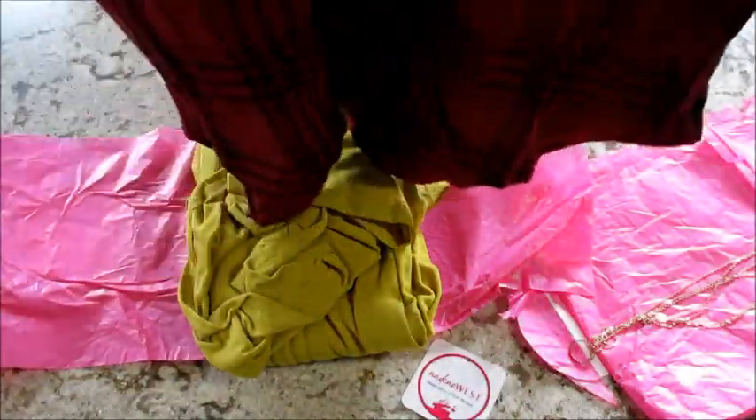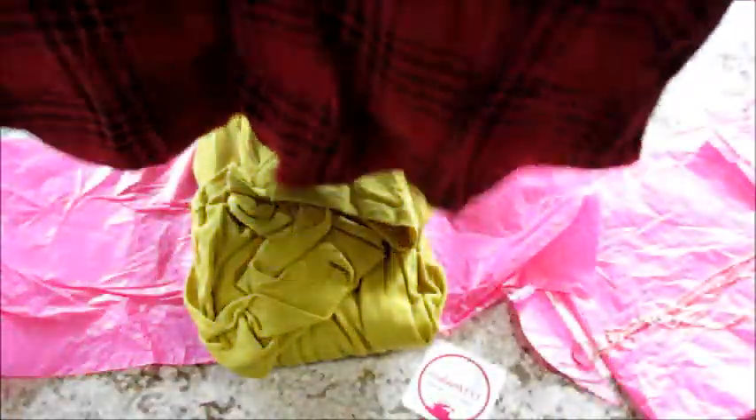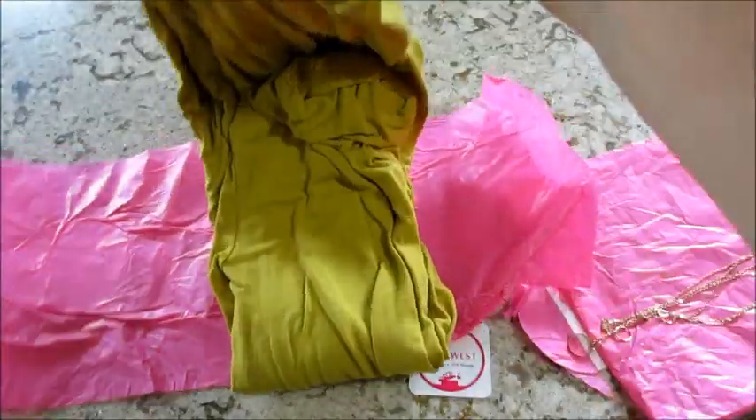This looks like something I would like based on the colors — yeah, adorable. This one is long sleeves but you can roll the cuffs up, which I like a lot. It's got a pocket, button down, a little scoop. How cute — yeah, I think I would wear that too.